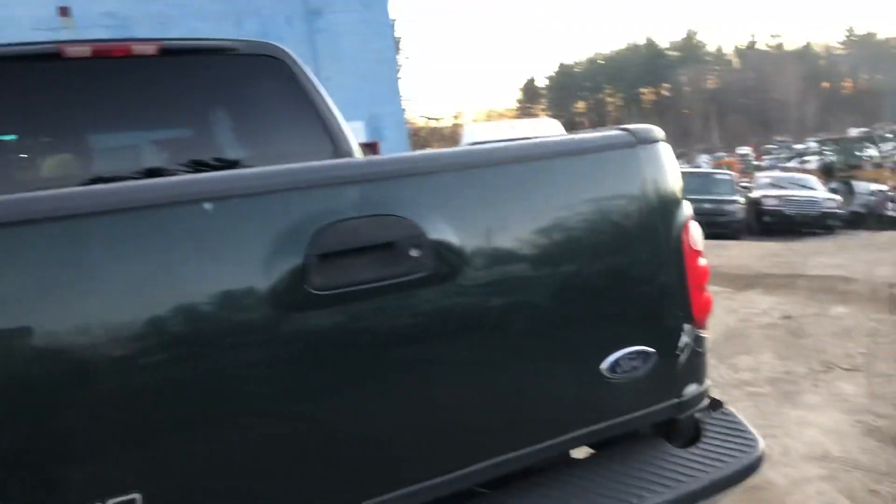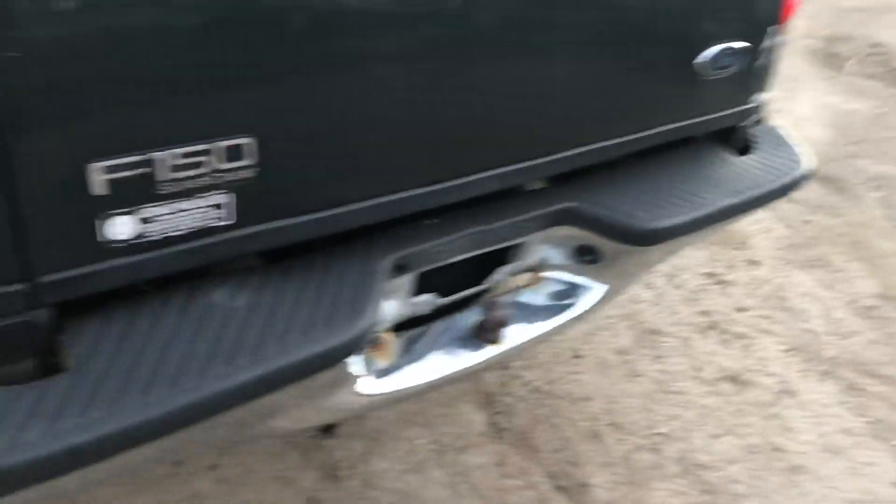Good taillights. Gate looks good. Rear bumper got pushed in there.